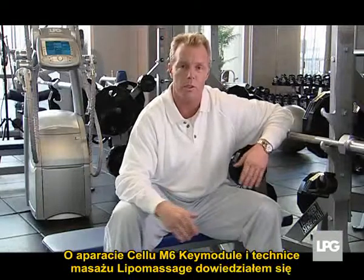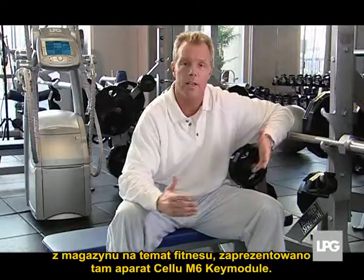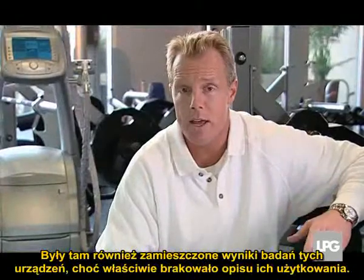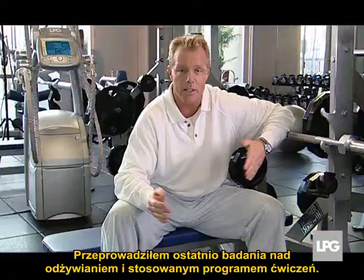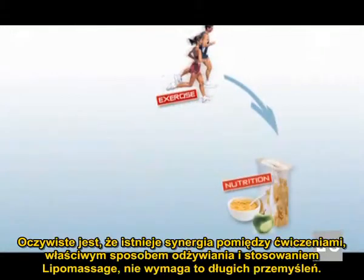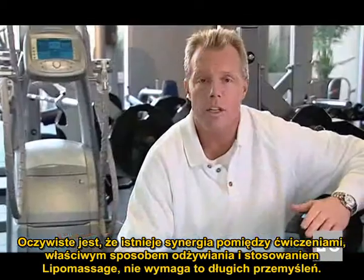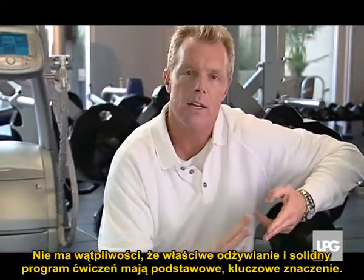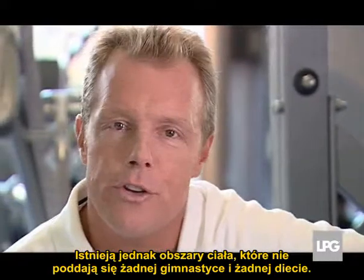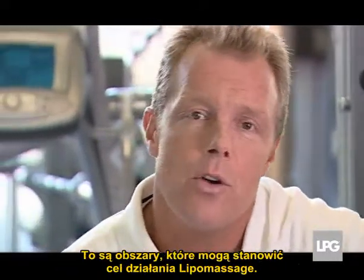The way I found out about lipomassage was reading a fitness magazine presenting the Cellu M6 key module machine. I then read studies about it, but it wasn't until I actually started using it that I found out. The synergy between exercise, nutrition, and lipomassage is a no-brainer. I've done a lot of studying on nutrition and exercise program design, and there's no question that proper nutrition and a solid exercise program are essential — they're crucial.